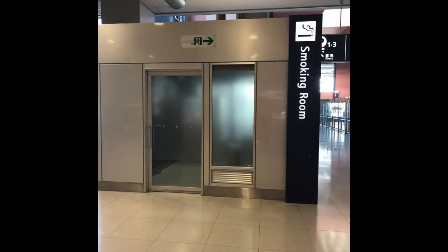For those of you who have been on a plane and really want to smoke, the only place you'll find in Japan that's dirty and impolite is these smoking closets. Do what you can, right?